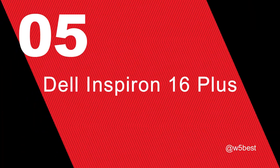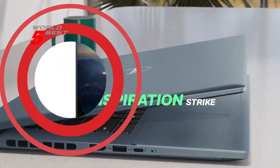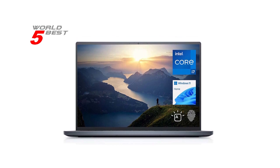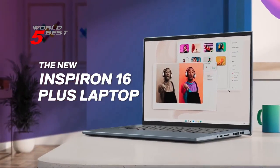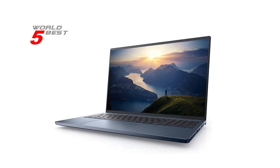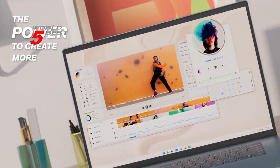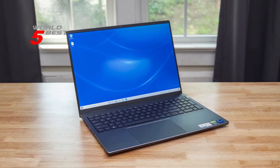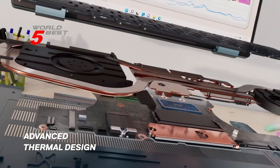Number 5: Dell Inspiron 16 Plus. The Dell Inspiron 16 Plus has a 16-inch non-touch display with a resolution of 3072x1920. It's powered by an 11th-gen Intel Core i7-11800H processor with 24MB cache, 8 cores, and 16 threads. The laptop has 32GB of high-bandwidth RAM and a 1TB PCIe NVMe M.2 solid-state drive. One of the standout features is its Intel UHD Graphics with shared graphics memory.